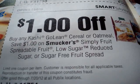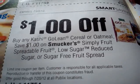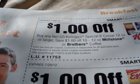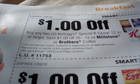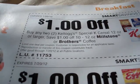Next we have: buy any Kashi go lean cereal or oatmeal. Save $1 on Smucker's Simply Fruit, spreadable fruit, low sugar, reduced sugar, or sugar free fruit spread — store coupon. Next one: buy any two Kellogg's Special K cereal, 12 ounce or larger. Save $1 off 10 to 12 ounce Milestone or Brother's Coffee.